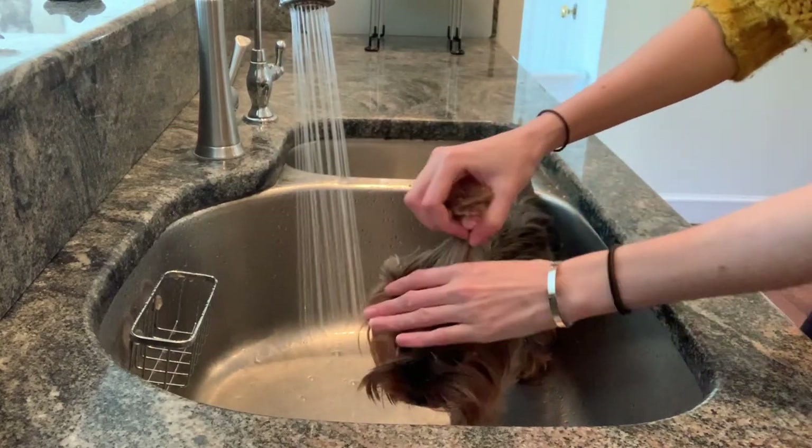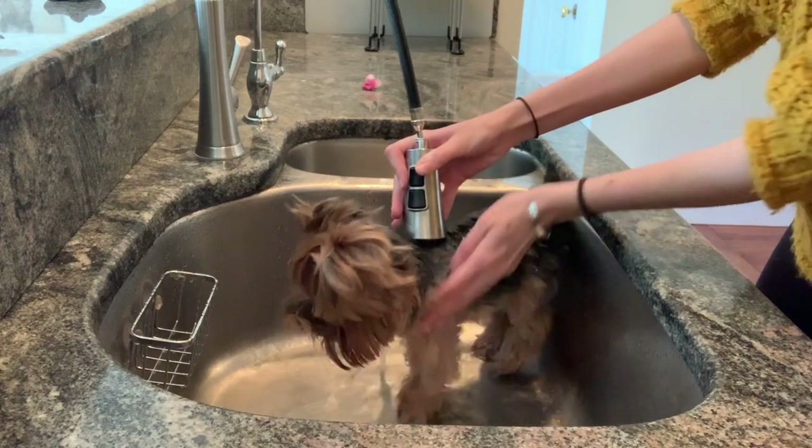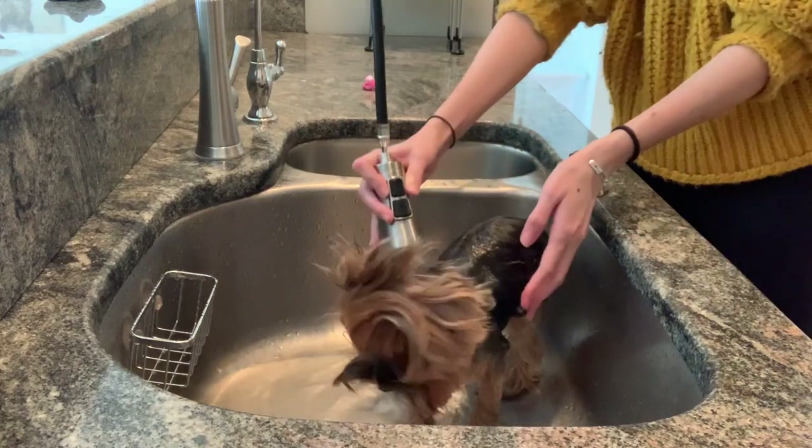From my personal experience, I bathe my Yorkies once per week. I use extremely gentle shampoo and conditioner. I keep all of the water out of their ears by pressing them shut so that they don't wind up with an ear infection, and I actually don't blow dry them. I just let them dry naturally.